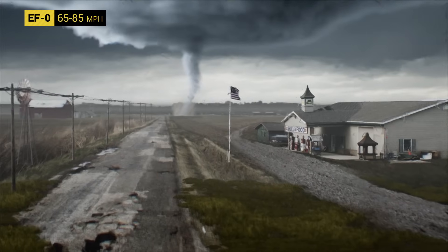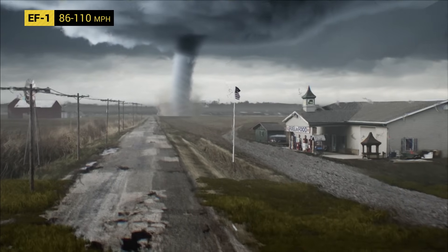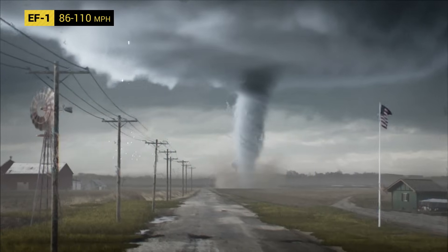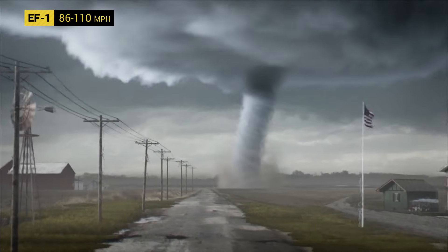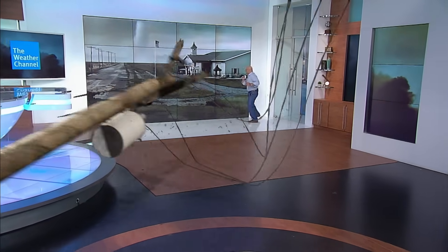Hold on, let's look at this tornado. It's going from more of a rope now to a much thicker, much wider tornado. Looks more like a stovepipe now — it's called a stovepipe because it resembles one. This could potentially produce EF1 damage: 86 to 110 mile per hour winds. Mobile homes can now be flipped or rolled, roofs severely damaged, and there can be extensive power outages.